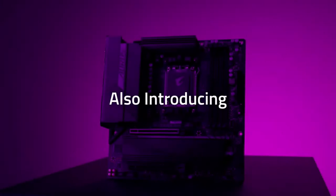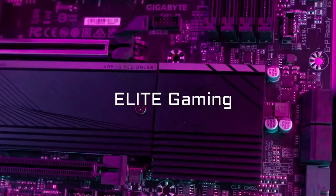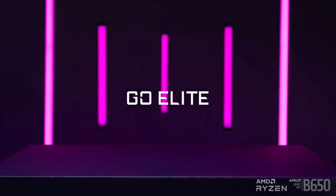With robust power delivery, advanced cooling, ultra-connectivity, and customization, the B650 AORUS Elite AX is a feature-packed foundation for a high-end AM5 build.